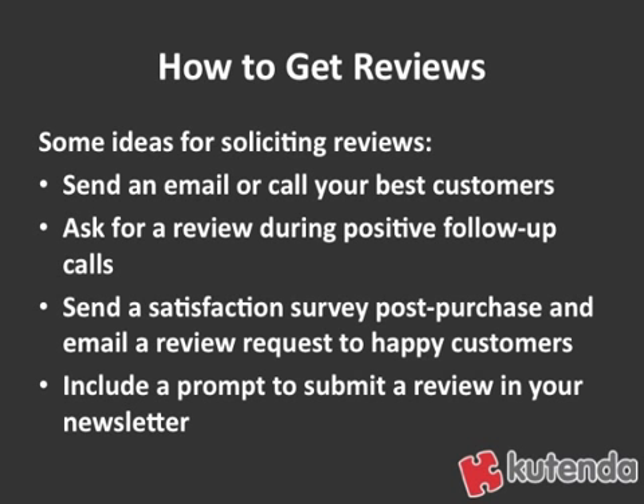Some ideas for soliciting reviews. Number one, send an email or give a call to your best customers. If you have customers that you know really like you, have been working with you for a long time, and you have a good relationship with, go to those people and ask them if they can give you a review, then send them instructions telling them what they need to do.